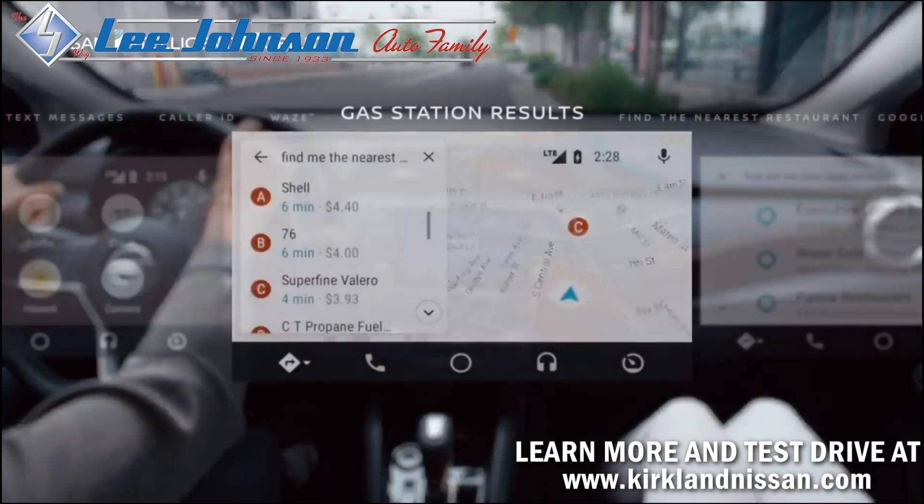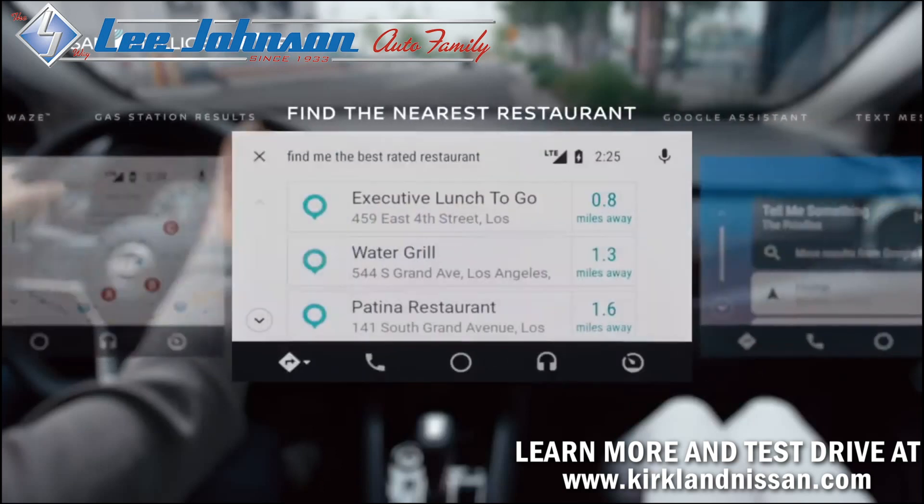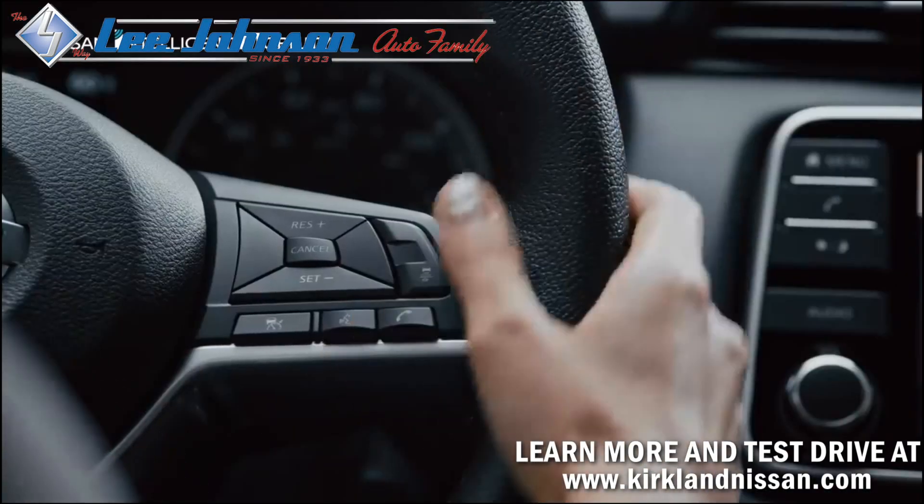Save funds and stress. Ask for the nearest gas or the lowest priced. When you need the other kind of fuel, ask for the best-rated restaurants along your route. Boss on the line? Pick it up or send a text with your voice.